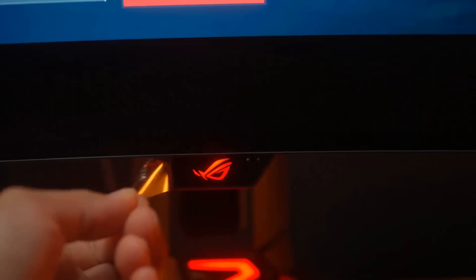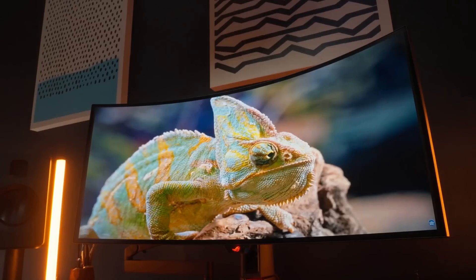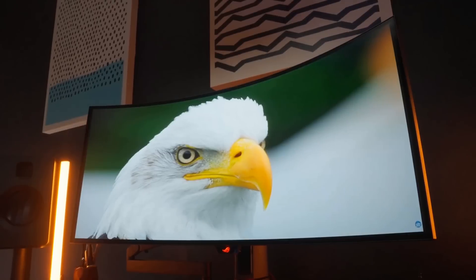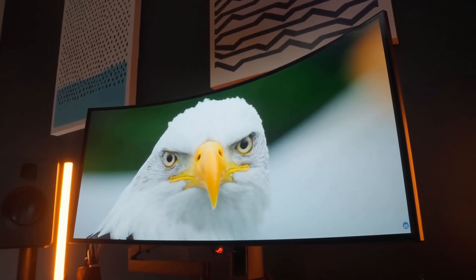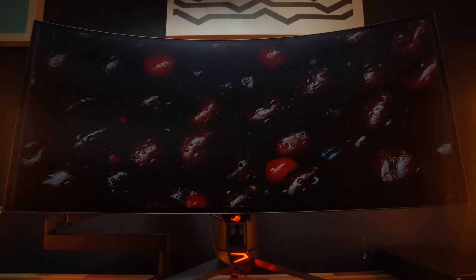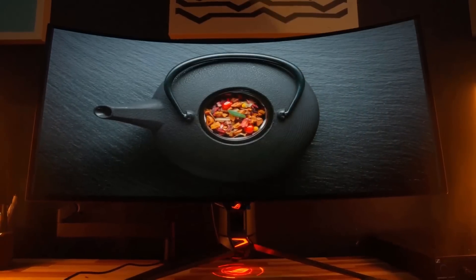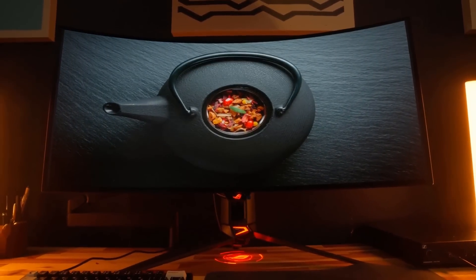The ASUS ROG Swift OLED PG34WCDM features an advanced custom heatsink, 0.03ms GTG response time, 240Hz refresh rate, G-Sync support, and DisplayHDR 400 True Black compliance. For those looking for a well-rounded ultrawide monitor, the PG34WCDM might be the best fit for you.